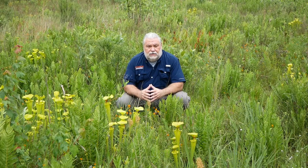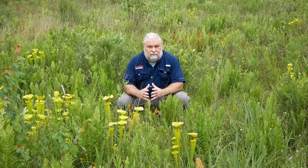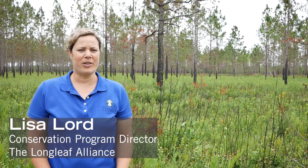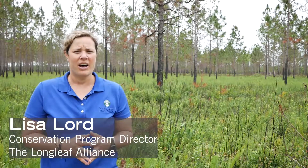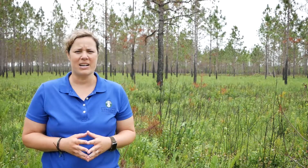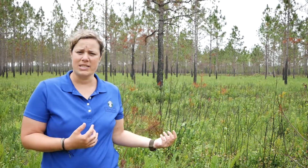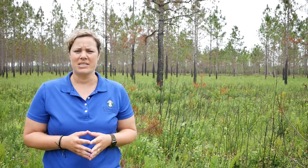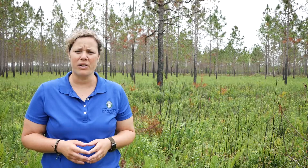Longleaf covers a big geographic range, but it covers a diverse number of different types of sub-habitats. I'm standing in the middle of a longleaf savanna habitat — it's one of the more unique longleaf habitats, characterized usually by lower basal area or fewer trees in the forest. Among the longleaf habitats, it has some of the most diverse and unique plant species in the ground cover.